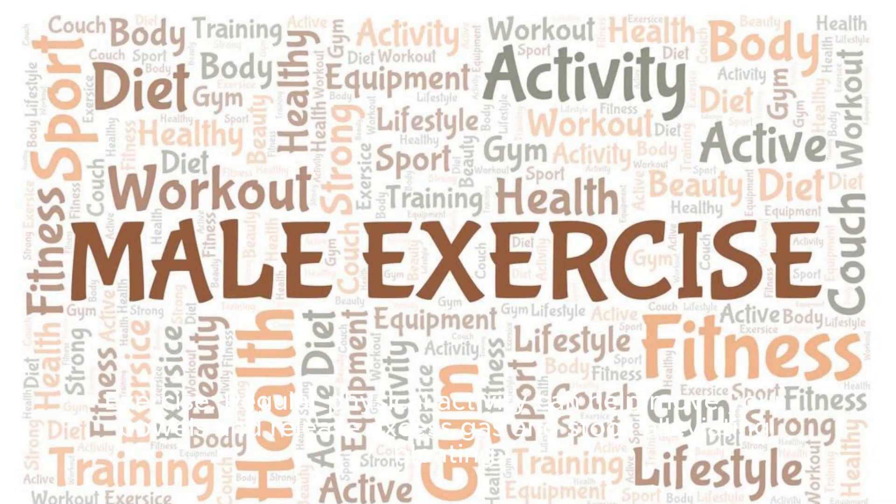Exercise. Regular physical activity can help move your bowels and release excess gas and stool, alleviating bloating.